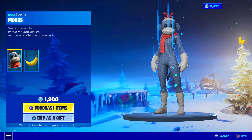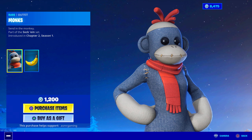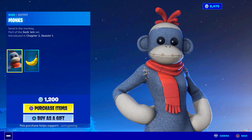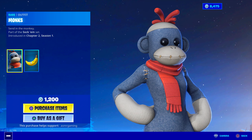Wait a second — this skin has no glider. I just noticed there's no glider or anything. It's just the skin. Monks — 1,200 V-Bucks. Part of the Sockham set introduced in Chapter 2, Season 1. The design is very cool.